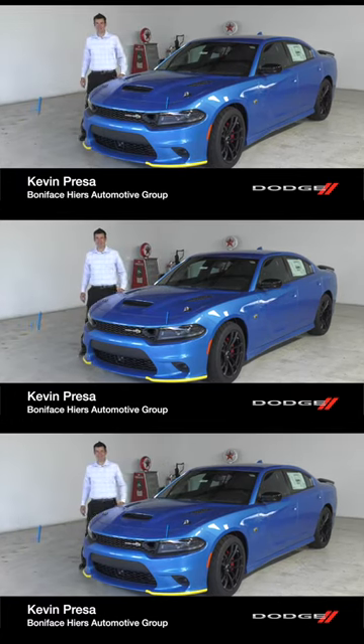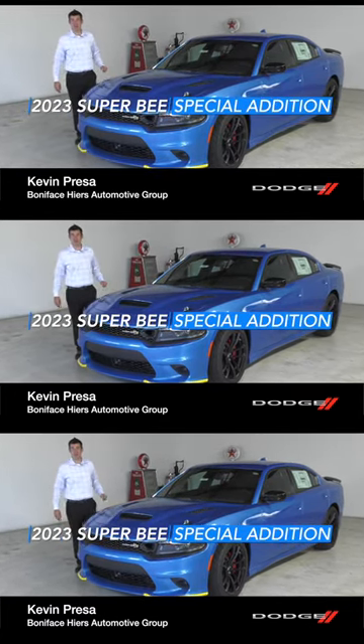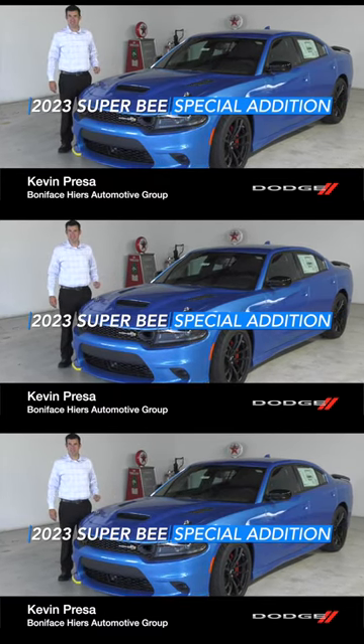Hi, I'm Kevin Preston with Boniface Hires Auto Group, and I'm here to tell you about the 2023 Dodge Charger Super Bee Special Edition.